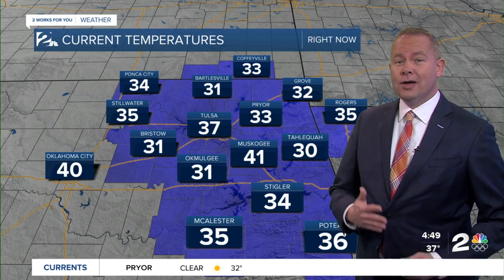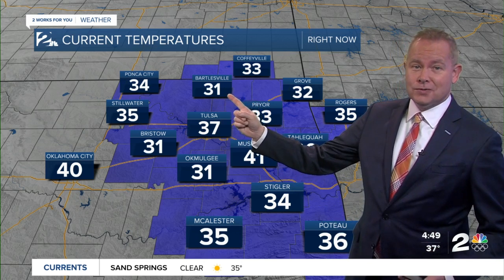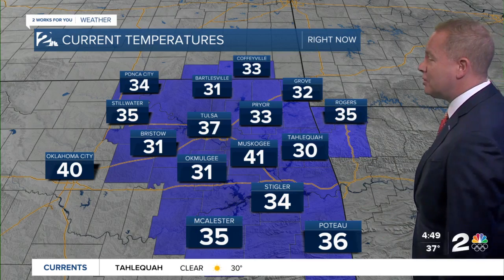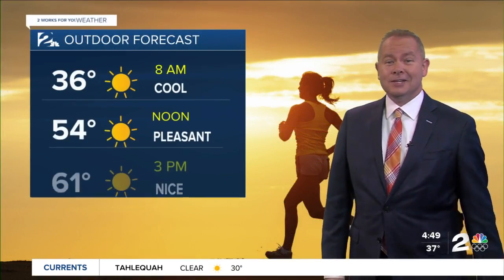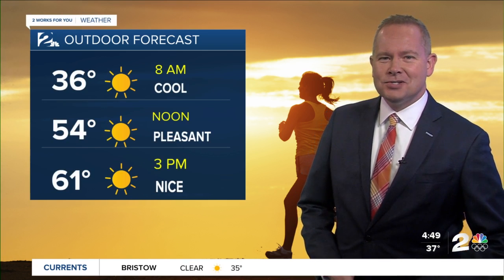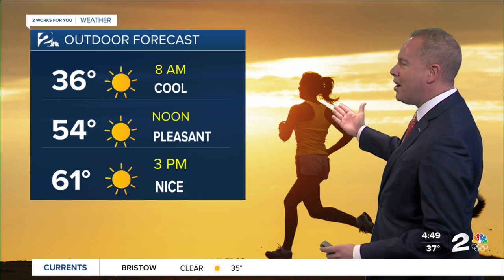This morning, hopefully you brought in some plants. North towards Bartlesville, you're below freezing at 31, 32 in Grove, 31 Bristow, 31 this morning in Old Mulkey. So a chill in the air — you're going to need maybe that sweatshirt and sweatpants as you head out for a walk or run this morning.